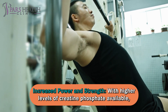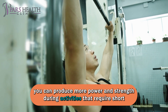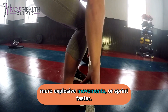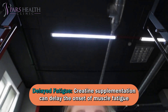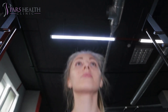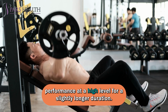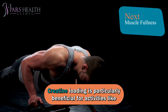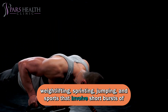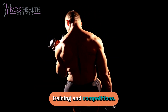Increased power and strength: with higher levels of creatine phosphate available, you can produce more power and strength during activities that require short bursts of energy. This can lead to the ability to lift heavier weights, perform more explosive movements, or sprint faster. Delayed fatigue: creatine supplementation can delay the onset of muscle fatigue during high-intensity exercise, meaning you may be able to push through more repetitions or maintain your performance for a slightly longer duration. Creatine loading is particularly beneficial for activities like weightlifting, sprinting, and jumping, and athletes and bodybuilders often use it to gain an edge in training and competitions.